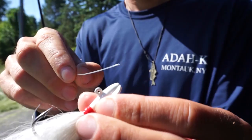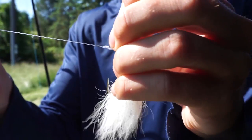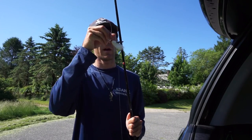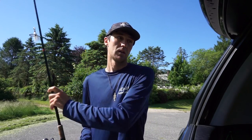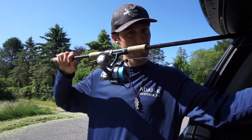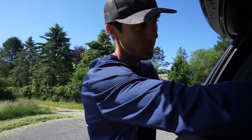Welcome back fishaholics! Today we're going to change it up — I just tied on a small half-ounce bucktail. You guys gave me feedback in the last couple videos that you wanted to see other types of fishing besides striped bass fishing. It breaks my heart because I love it as much as you guys do, but it's always good to change it up a little bit.